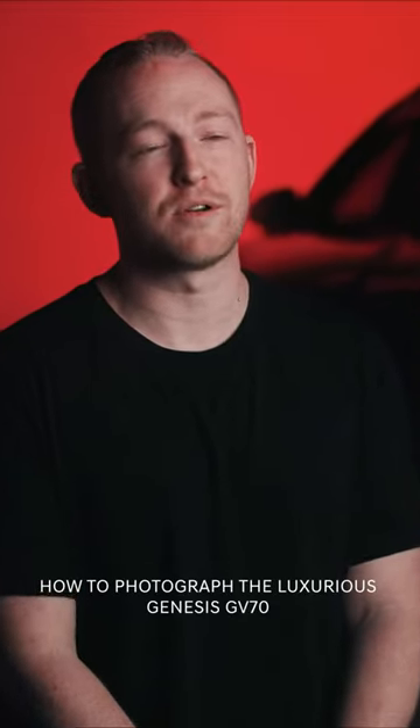Hi, my name is Kyle Meshna. I'm a photographer and creator educator, and this is my masterclass on photographing a luxury vehicle.